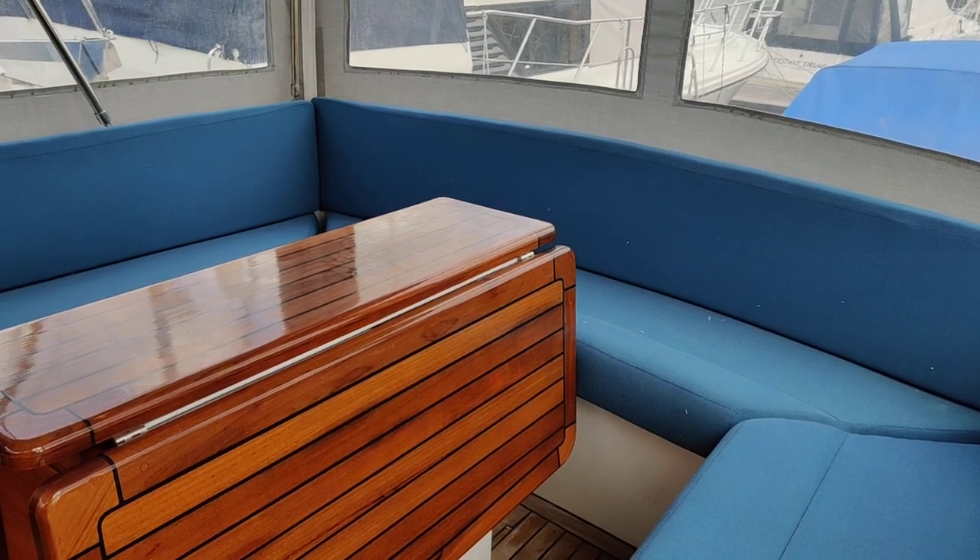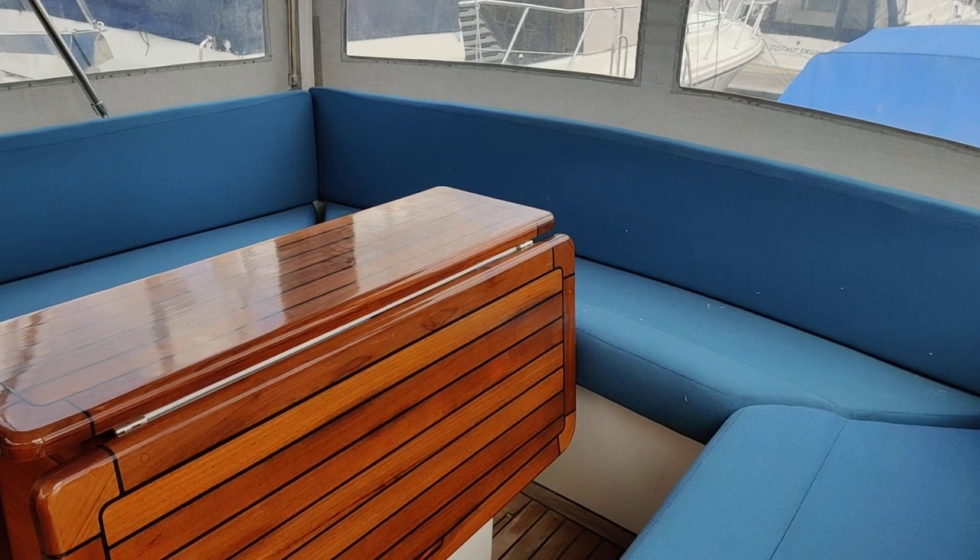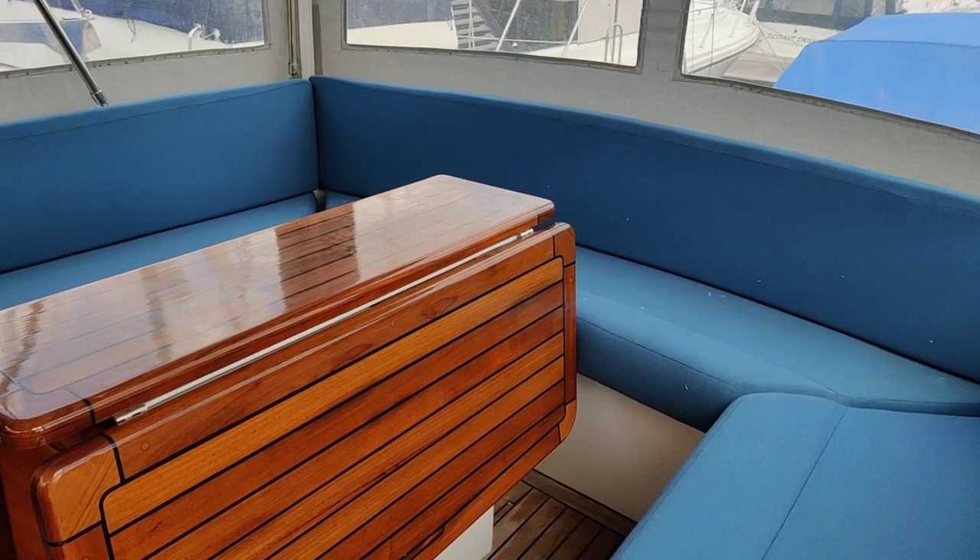We're aboard the Vortex 47, listed for sale with Boatshed Isle of Wight. I'm going to take you for a little video tour, take you on a walk around and give you an idea how she's laid out.